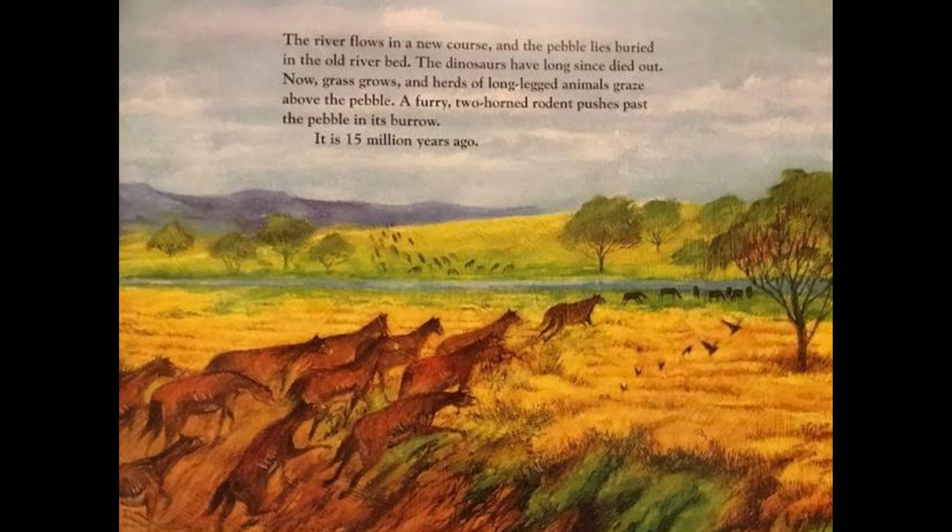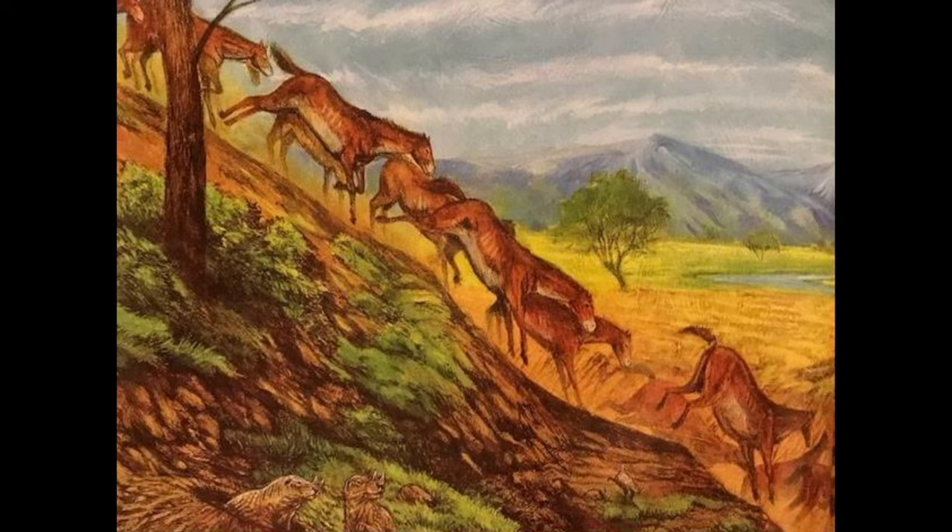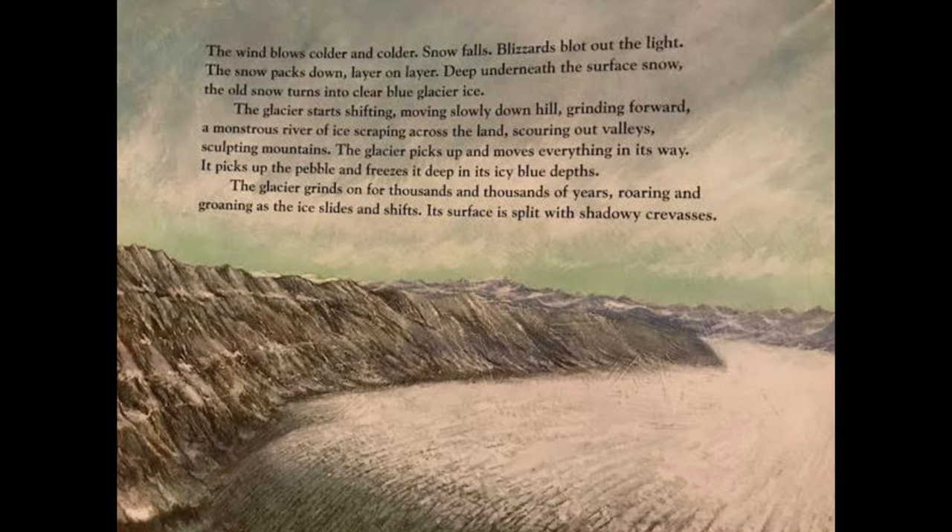The river flows in a new course and the pebble lies buried in the old riverbed. The dinosaurs have long since died out. Now grass grows and herds of long-legged animals graze above the pebble. A furry two-horned rodent pushes past the pebble in its burrow. It is 15 million years ago.